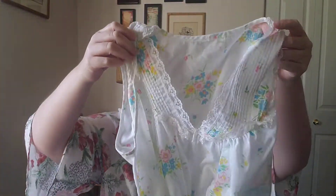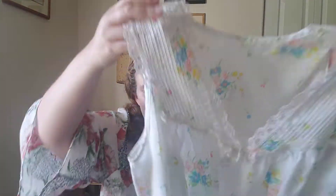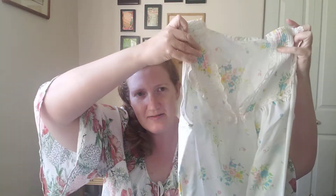First off, I found this homemade nightgown set — I think it's homemade because there are no tags in it. It looks to be made of a sheet-like material, but it's really cute. It's got a pin tuck design with lace and a cute little floral pattern. It's maxi length and it also came with a matching robe or cover to go with it.